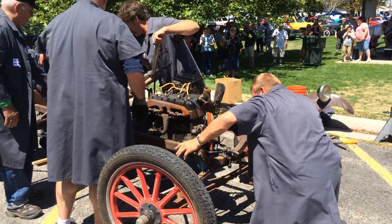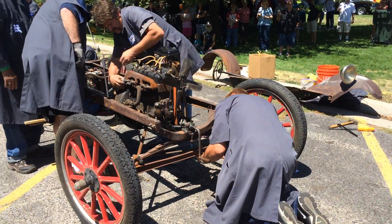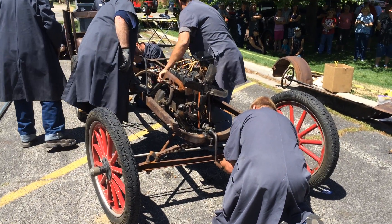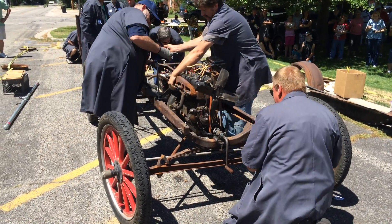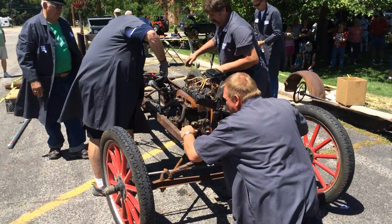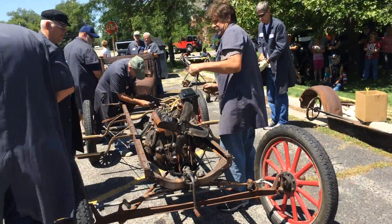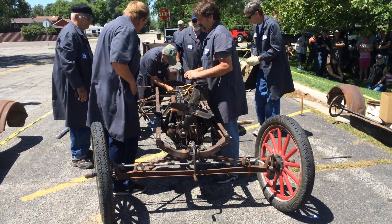Three minutes! Where's your wrench, George? Hey Bill, you've got your mortar mount bolt? I need your wrench, Bill. Long bolt.